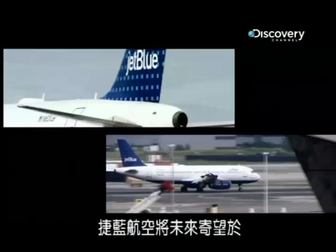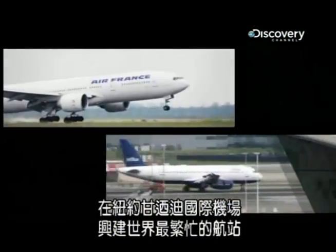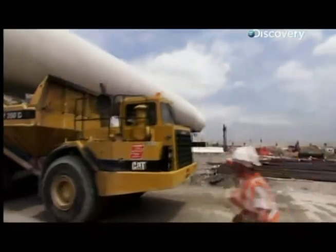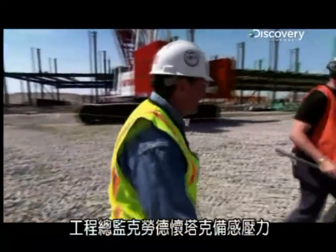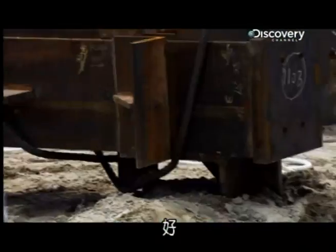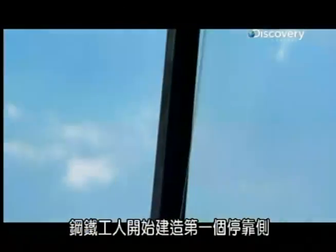JetBlue Airways is banking its future on building the world's busiest air terminal here at JFK International, New York. Project Super Claude Whitak is under relentless pressure to get the building open by autumn 2008. After months of clearing the site, the steel workers go into action on the first flight wing.